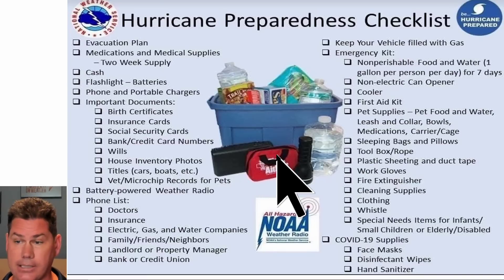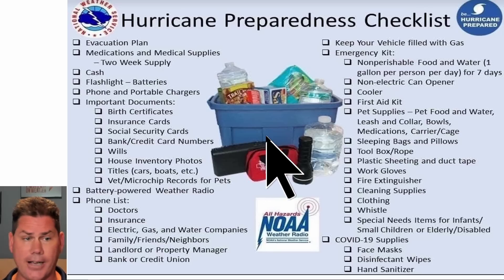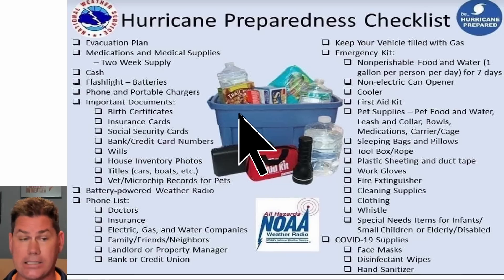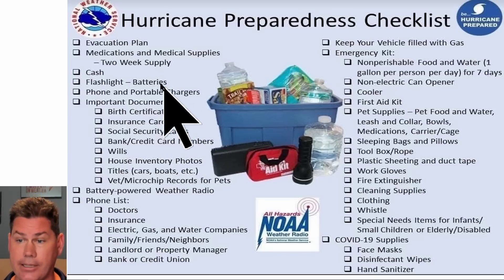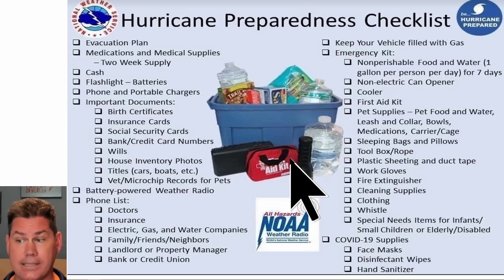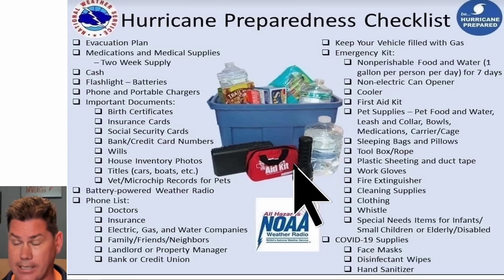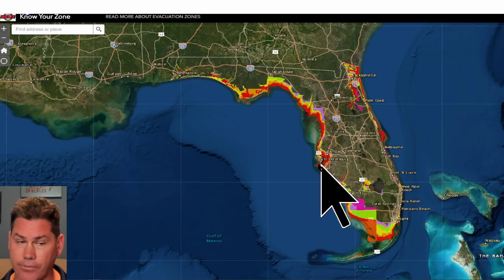Let's look at the hurricane preparedness chart — there are some items on here you might not know about. Pause the video and keep this handy, especially if you're in one of the evacuation zones along the coast. This is one of those situations where you need to prepare for the worst and hope for the best. This storm has serious consequences with a lot of the data we're looking at.